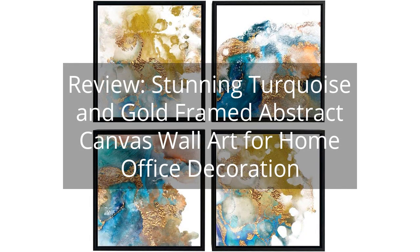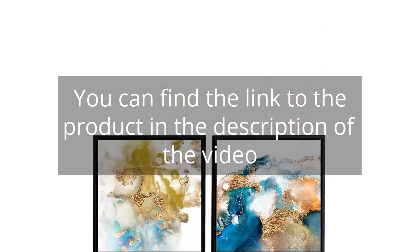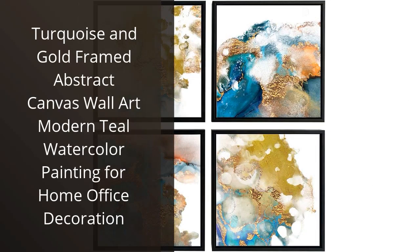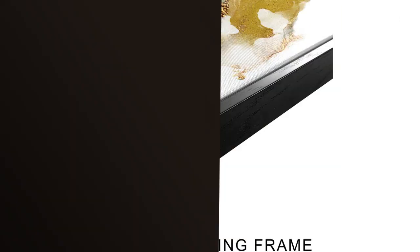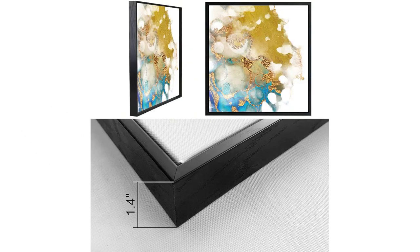Review: Stunning Turquoise and Gold Framed Abstract Canvas Wall Art for Home Office Decoration. You can find the link to the product in the description of the video. I recently purchased the turquoise and gold framed abstract canvas wall art for my home office, and I am absolutely thrilled with it. This painting has transformed the entire look and feel of my workspace.